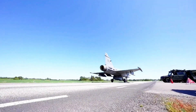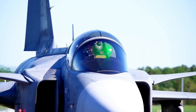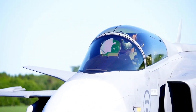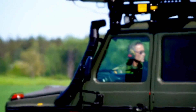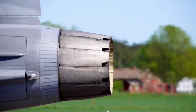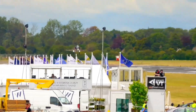At air shows around the world — Farnborough, Paris — there's one jet that's been turning heads, not just because it's new, but because it's different. It's the Saab Gripen E. It doesn't have the thundering reputation of the big American players just yet, but it's quietly building a name for itself as the clever, plucky underdog. It's the David in a world of Goliaths.